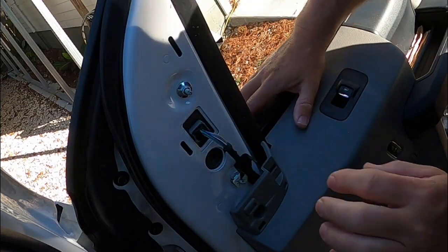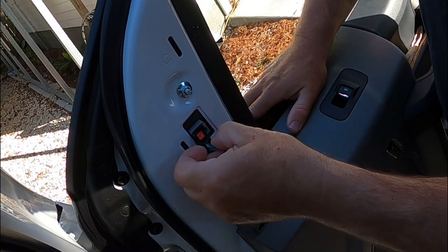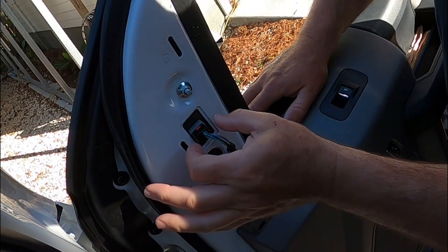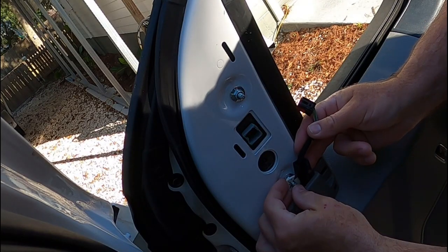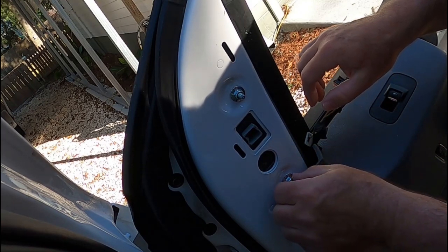Okay, here we go. What you do is you push that in there and that allows it to pop out. I was trying to figure that out — even a guy who doesn't know what he's doing can push that in. Push that little piece in there and this pops right out. And I have a little piece that holds it onto this screw, so I'll pull that loose right there.